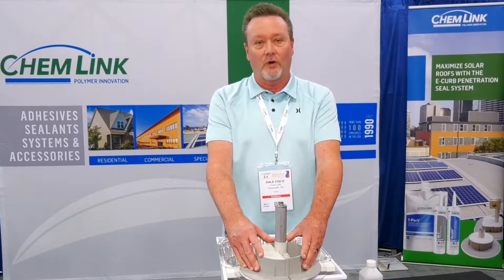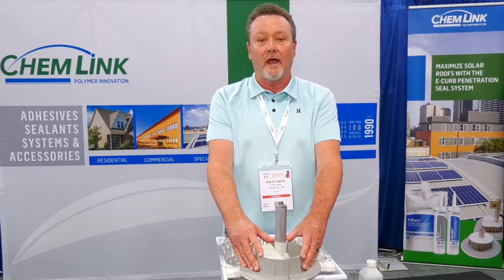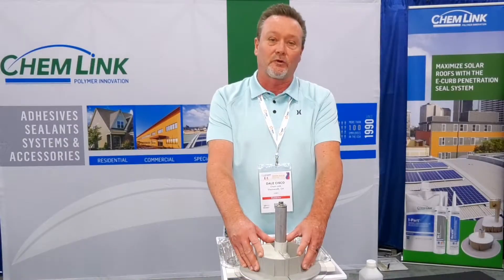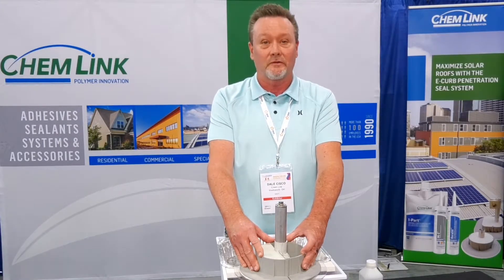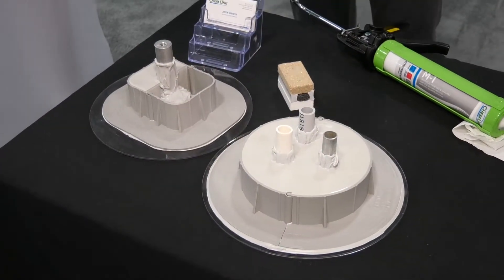This type of system, properly applied, can go on various types of roofing. We have reps in all the fields. We do ongoing training and work with several different distributors, one of which is Fortune Energy. We work extremely well with training, supporting, and helping the contractor apply it properly.